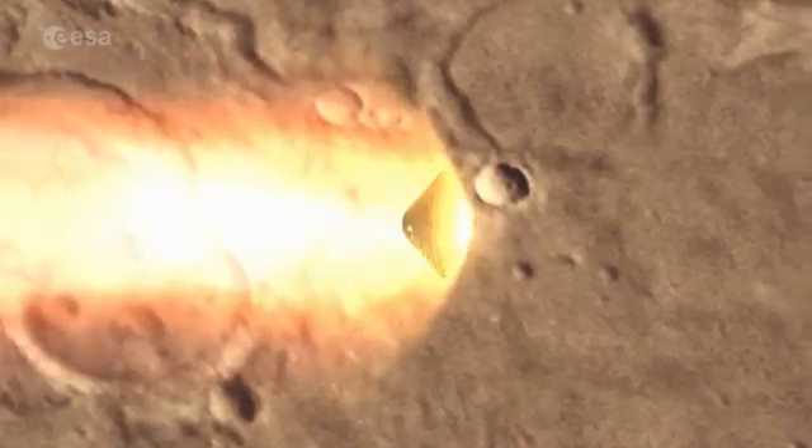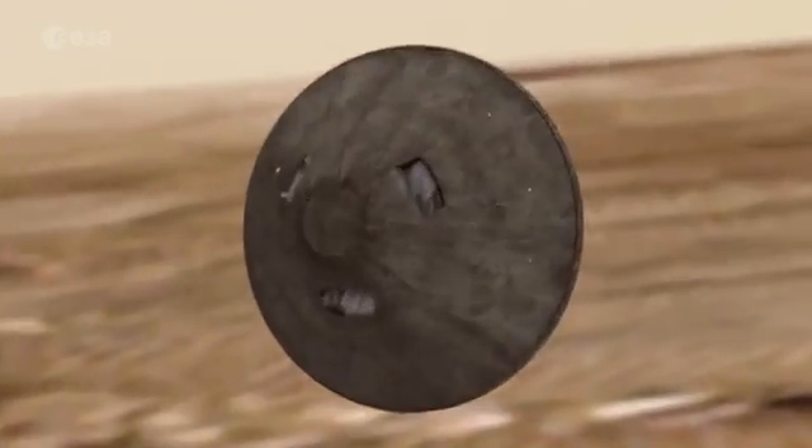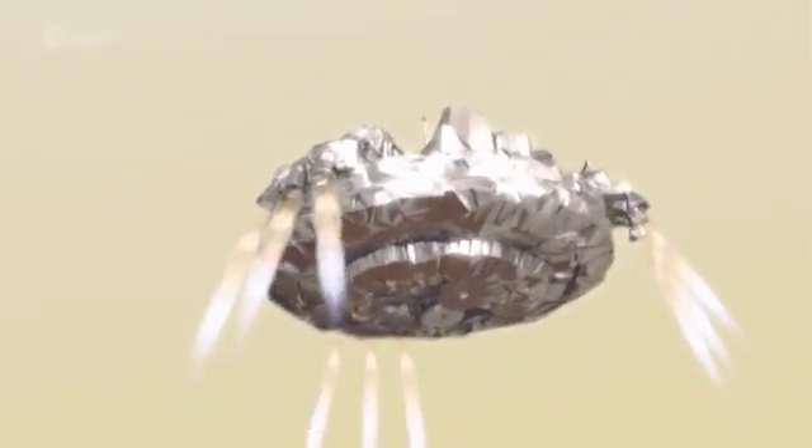The Schiaparelli lander will use a heat shield, parachute and propulsion system to slow down its six-minute descent to Mars, testing the technology for a rover in 2020 as well as studying the environment at the landing site.